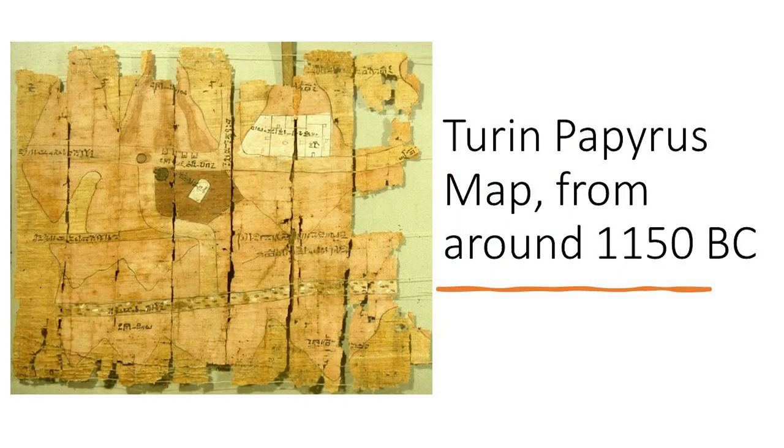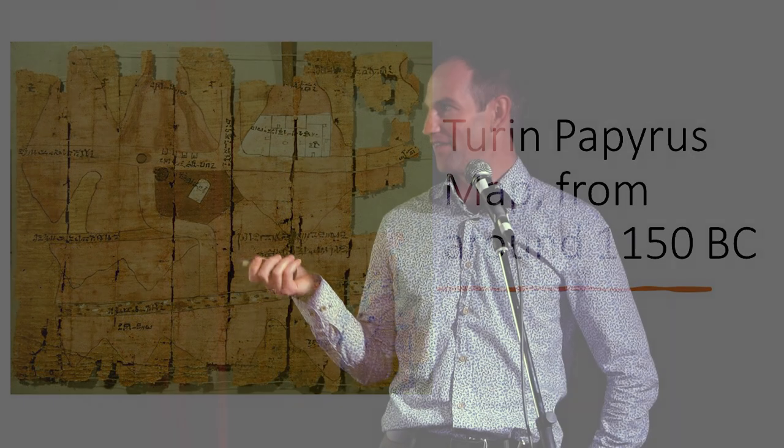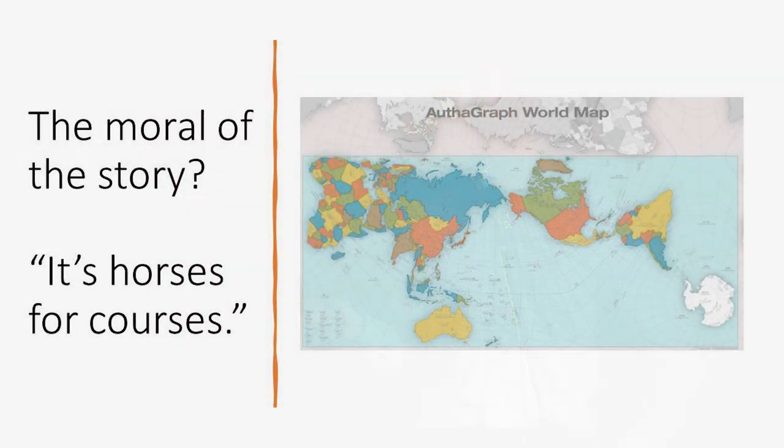And in a similar sort of situation, a little bit older, this is possibly one of the oldest maps they've found — from Egypt. It was a map designed to help navigate a quarry crew to a mine to bring back rock to make into gods and statues for rich people. The moral of the story: horses for courses, really. It's all about how effectively the map balances all these different factors to show you what you're looking to get out of it.